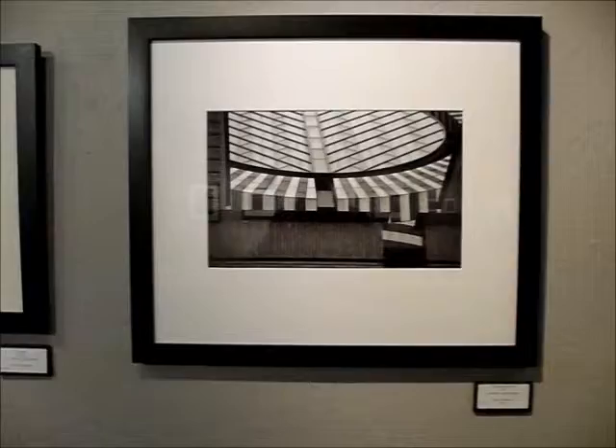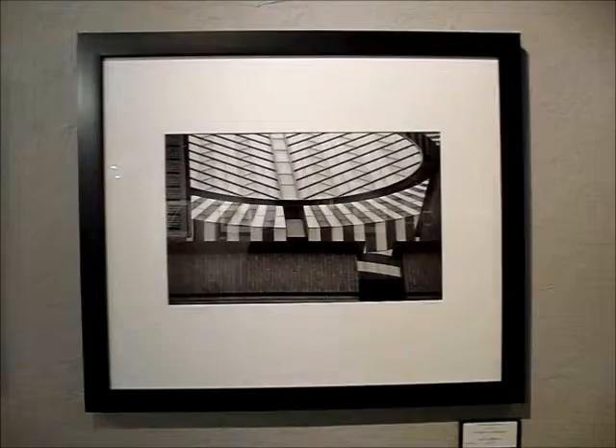And the shapes too. This one I don't think I've ever seen before, but it's one of my favorites in the show — just how the curves and the lines and the tones come out.